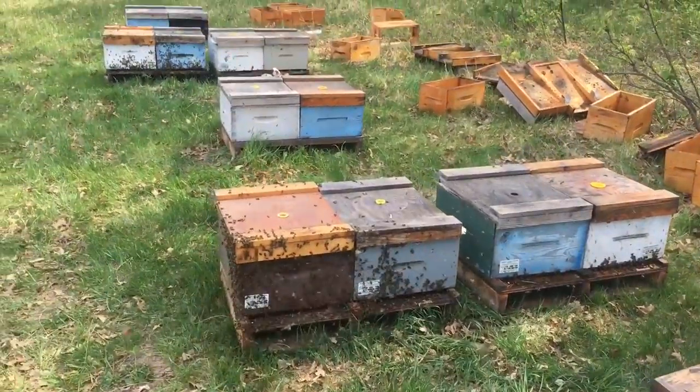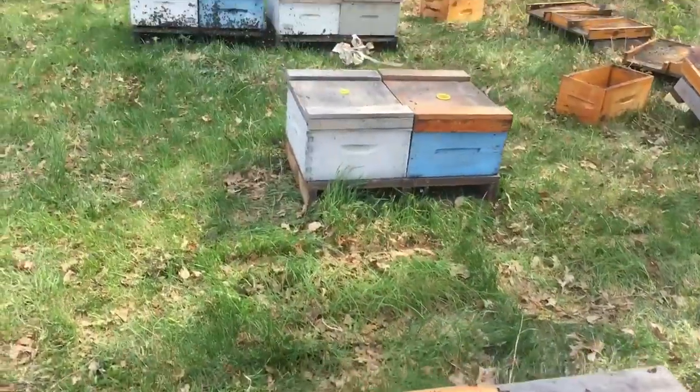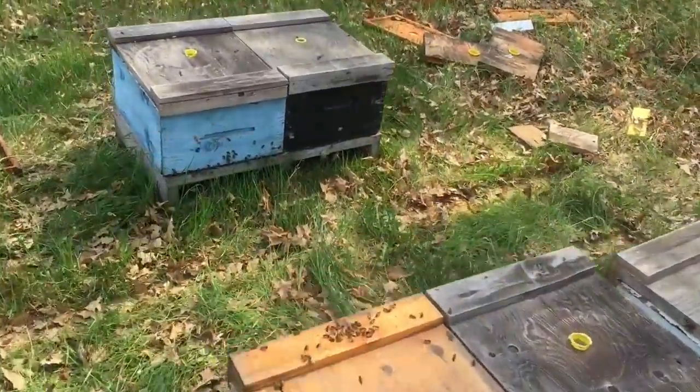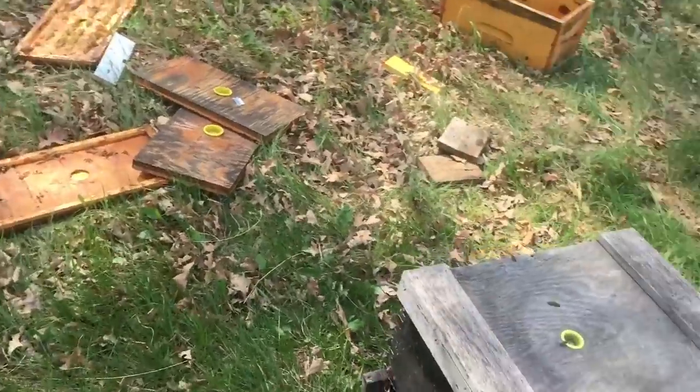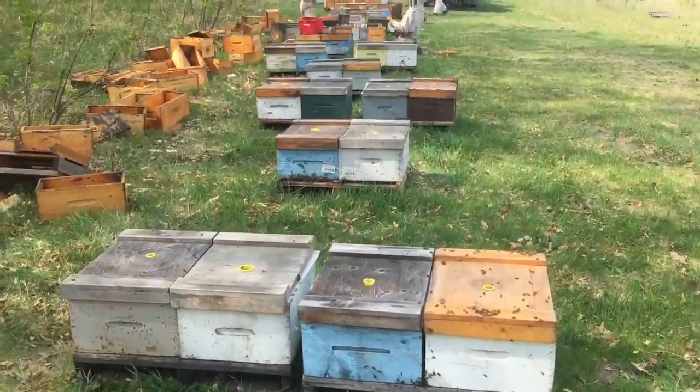What you can see here is the bees are coming back and they're drifting funny. They're likely going to be drifting to one side of the nukes. We're doing the best we can to manage this. These hives are drifting in properly, and those are drifting in properly.